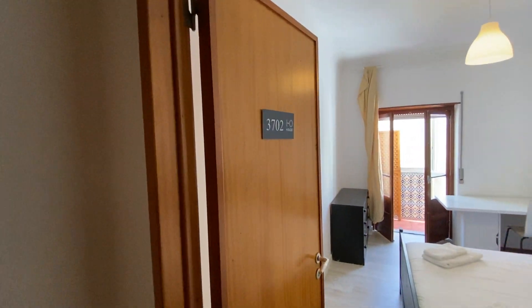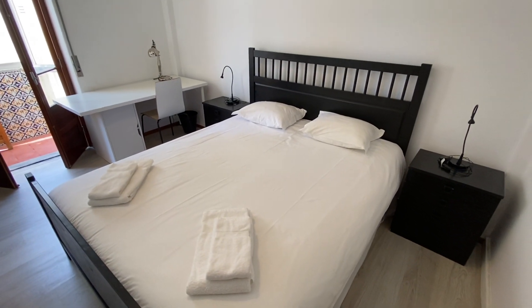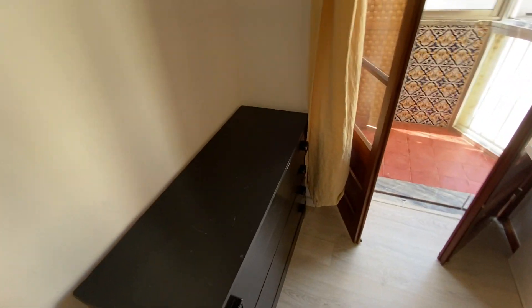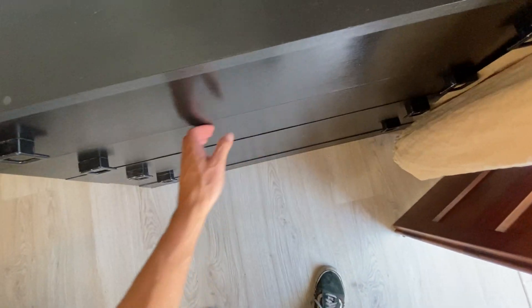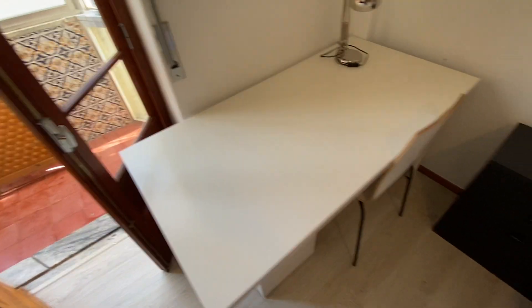Now we're heading into bedroom number two — it's a much bigger bedroom than the first one. We do have a nice big double bed. On either side of the bed, we have two nightstand tables with lamps and three drawers on each side. Right here we do have our chest of drawers as well, so between the wardrobe and the chest of drawers there's tons of space for your clothes. There's also a nice big desk with a cupboard on the side for office supplies and a lamp on top for working late.